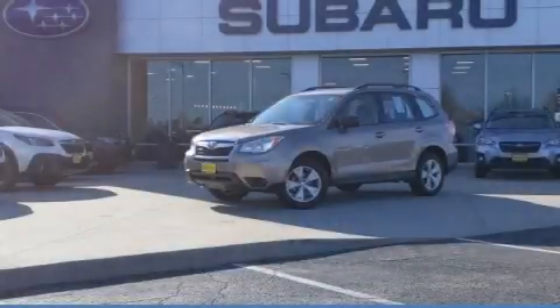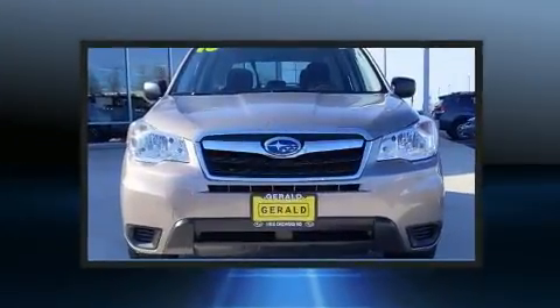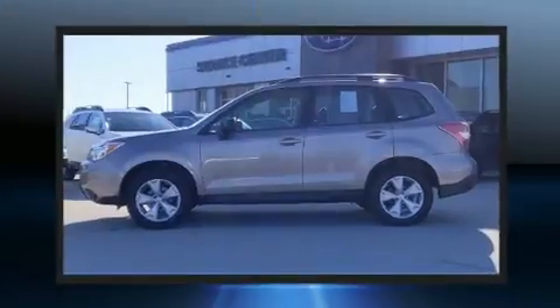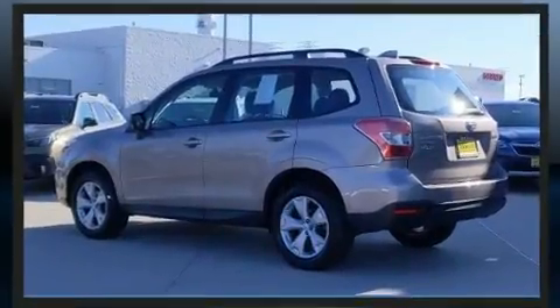The 2016 Subaru Forester, with less than 30,000 miles on the odometer. This four-door sport utility vehicle prioritizes comfort, safety, and convenience. It features an automatic transmission, all-wheel drive, and a 2.5 liter four-cylinder engine.